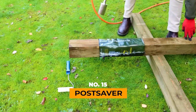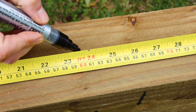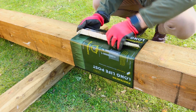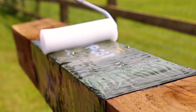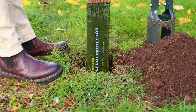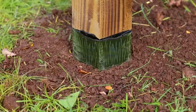POST SAVER — an ingenious and highly practical solution crafted to shield wooden posts from rot. The brilliance lies in its simplicity: encase the post with POST SAVER, apply heat using a blowtorch or heat gun, roll it, and you're good to go. This clever technique is particularly effective for safeguarding the lower part of the post, around 15 cm below the ground surface, where moisture and oxygen typically lead to rot.